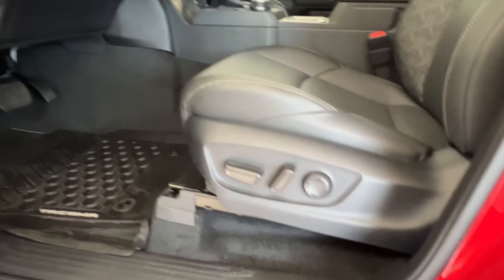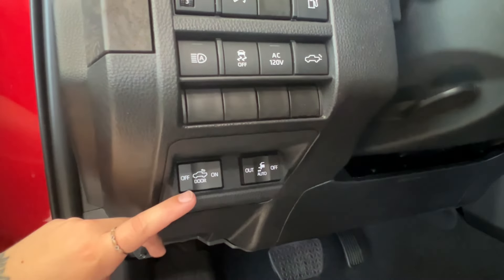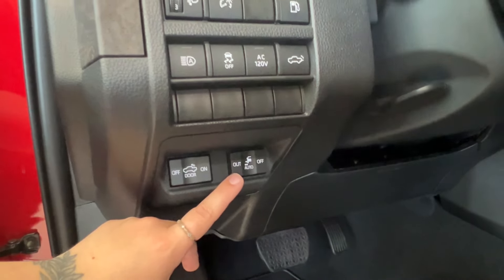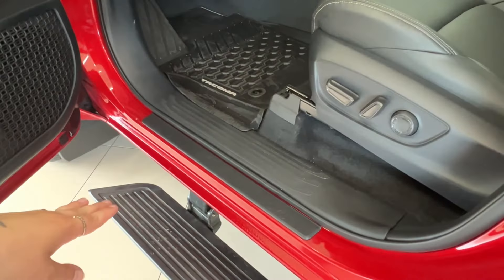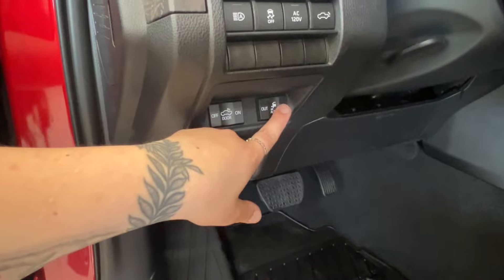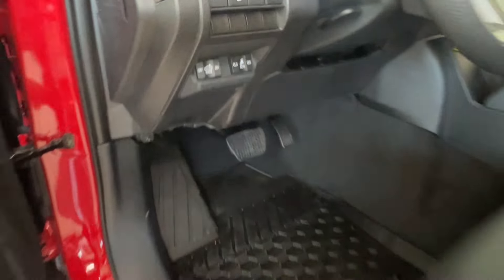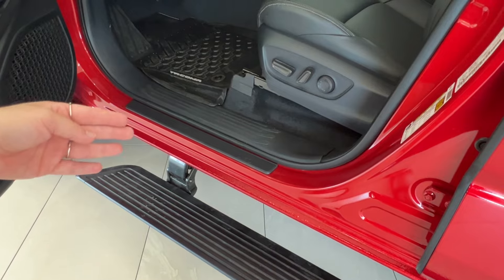Up front, we do have power-adjustable seating — front, back, up, down, and lumbar support. Hood release latch is on the bottom left-hand corner of your dash. On top of that are controls for your rear cargo lights, and this is the control for the power-adjustable running boards. We currently have them set to out, you can have them set to in, or set to auto — which we'll do now — so they'll fold and unfold with the opening and closing of the door.